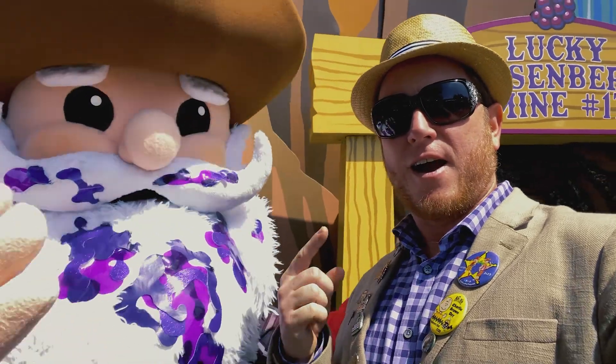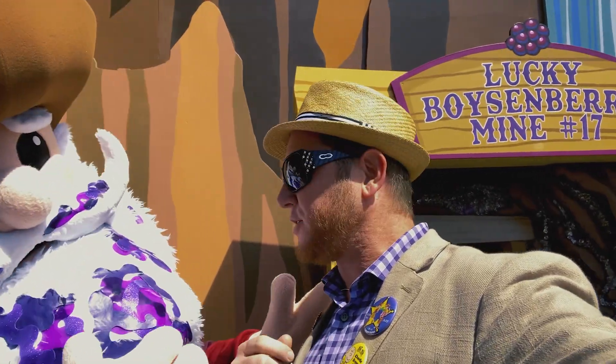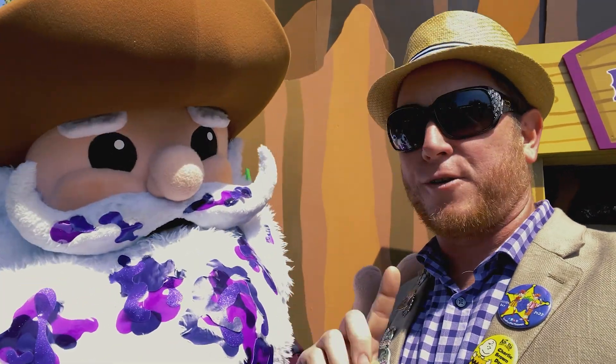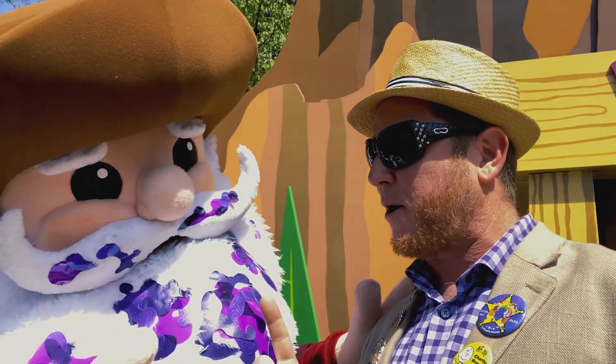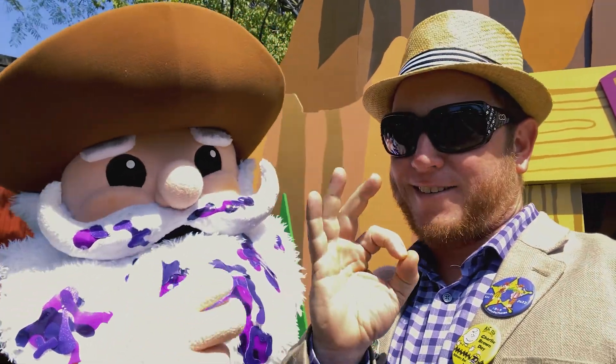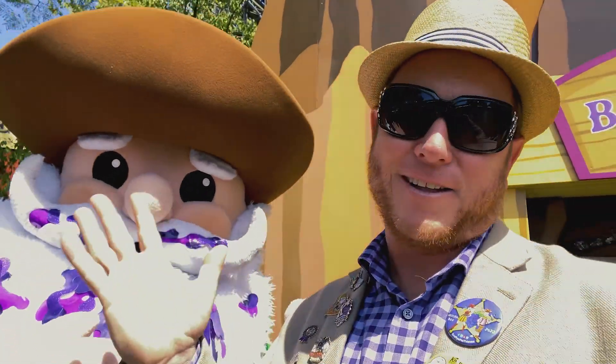You know what I think? I think the reason this is Lucky Mine Shaft Number 17 is possibly because it's 17 for the year that John Storbeck actually became park manager of Knott's Berry Farm and everything changed forever. We're correct? Maybe? No? No answer.